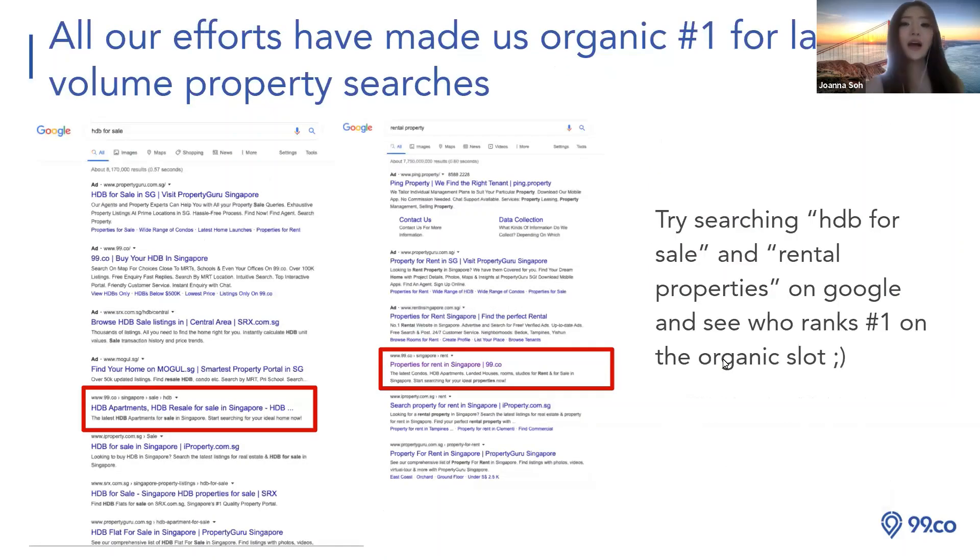This is also on Google but different from adverts — it's organic search volume, SEO. We are sometimes ranking number one in organic results, which means you cannot use money to pay for this position. The way we push our SEO up is through a large volume of consumers actually searching 99.co on Google every day. Because many consumers have been searching 99.co, our ranking is around the first view.